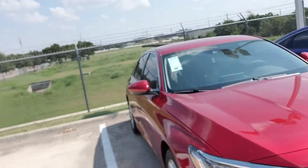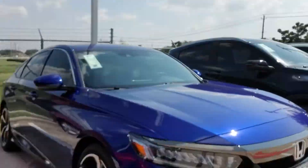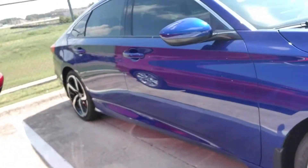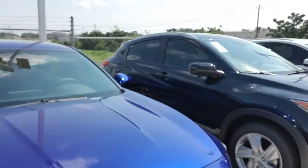We got an Accord here, and then we'll go to the Accord Sport — you can tell by the big wheels. We sell the most of these. It's a 1.5 liter turbo. We got the HRV over here.